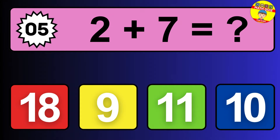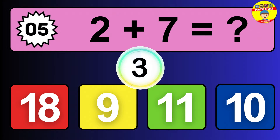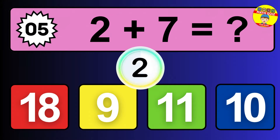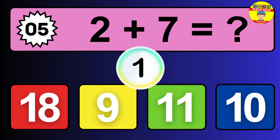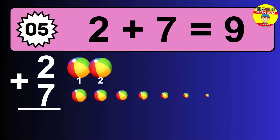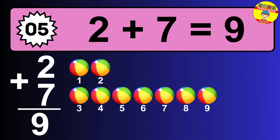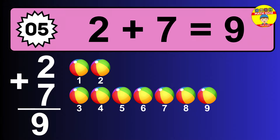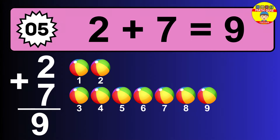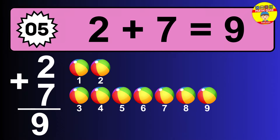Question five: two plus seven equals what? The answer is two plus seven is 9. Let's count it: one, two, three, four, five, six, seven, eight, nine.